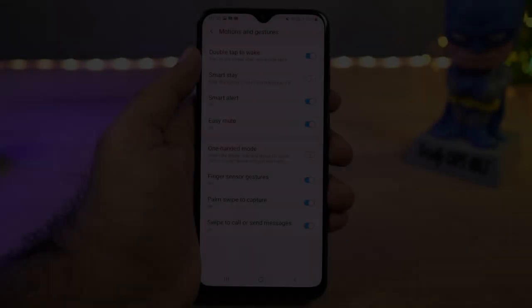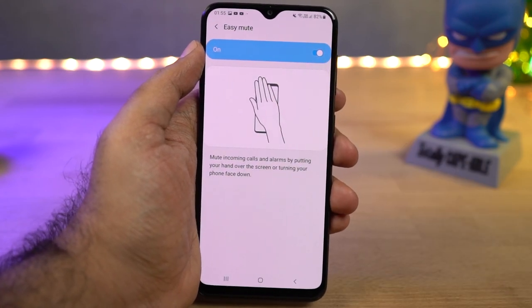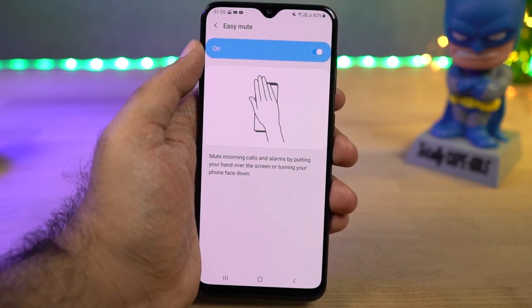Next we have easy mute. Once you enable this feature, you can easily mute incoming calls or alarms by placing your hand on your phone or by turning your phone face down.